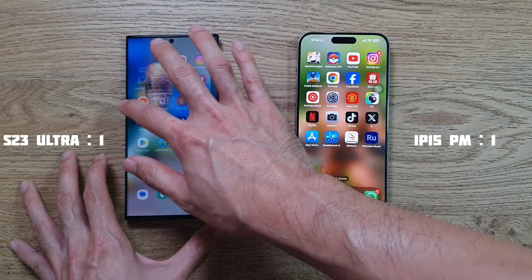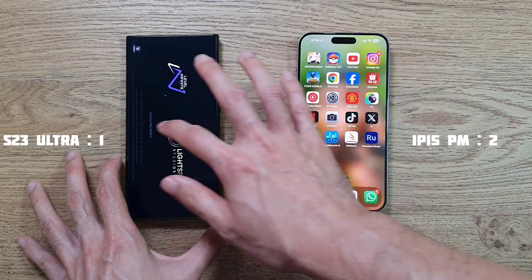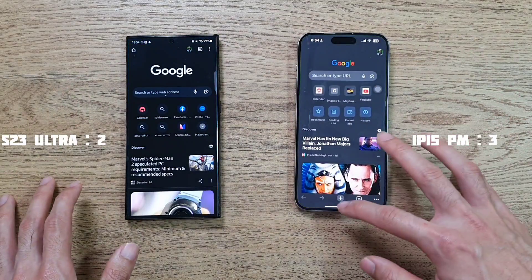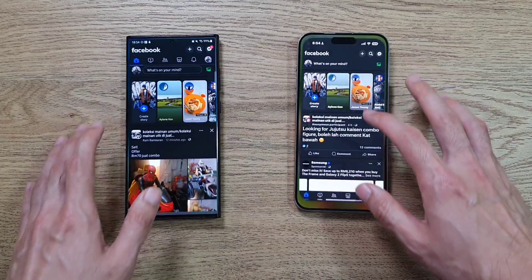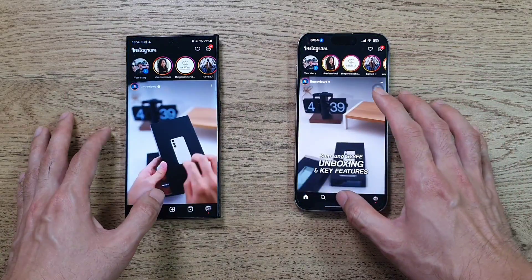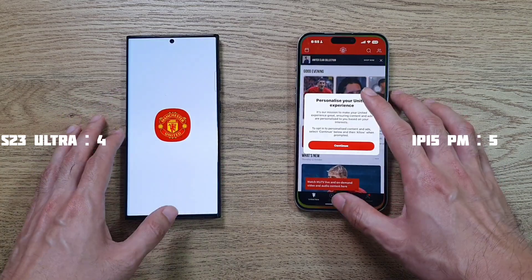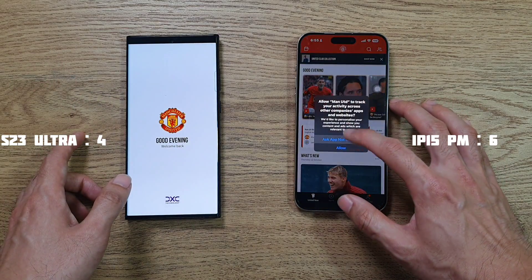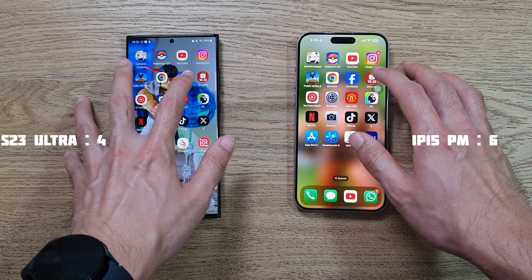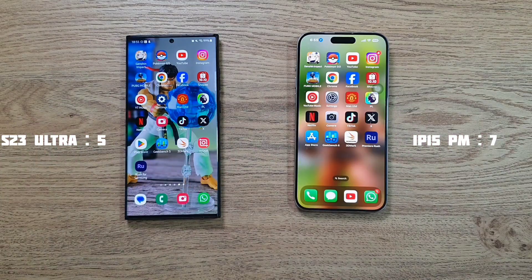In the RAM test, PUBG Mobile holds up very well with a refresh on the S23 Ultra. Google Chrome is pretty much the same. Facebook shows no refreshes. Instagram also no refreshes. Manchester United app shows another refresh on the S23 Ultra.